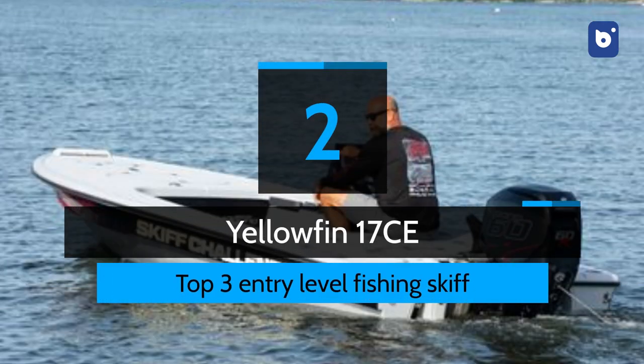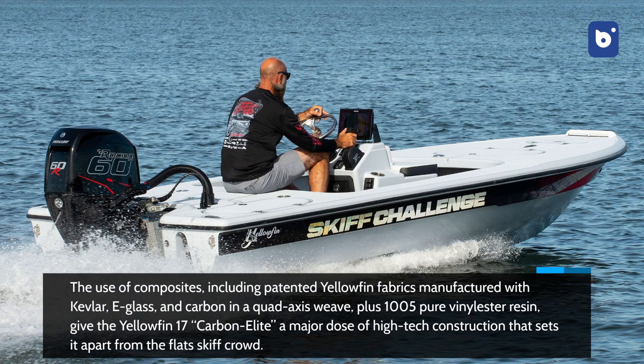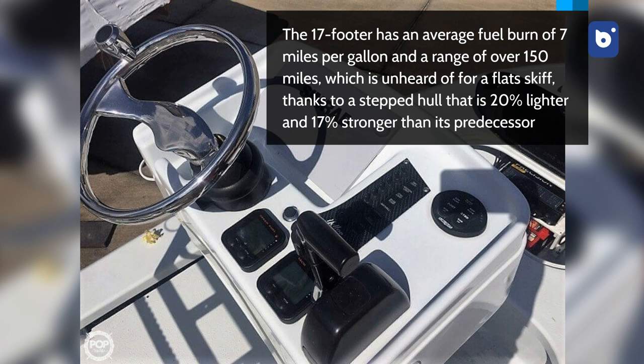Number 2: Yellowfin 17 CE. The use of composites, including patented Yellowfin fabrics manufactured with Kevlar, e-glass, and carbon in a quad-axis weave, plus 100% pure vinyl ester resin, gives the Yellowfin 17 Carbon Elite a major dose of high-tech construction that sets it apart from the flat skiff crowd. The 17-footer has an average fuel burn of 7 miles per gallon and a range of over 150 miles, which is unheard of for a flat skiff, thanks to a stepped hull that is 20% lighter and 17% stronger than its predecessor.